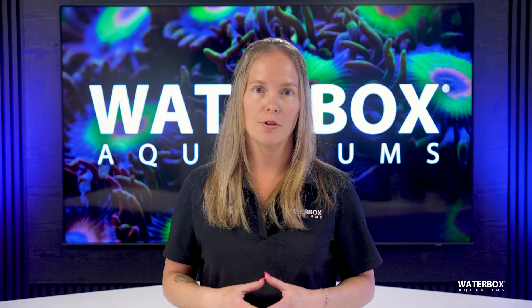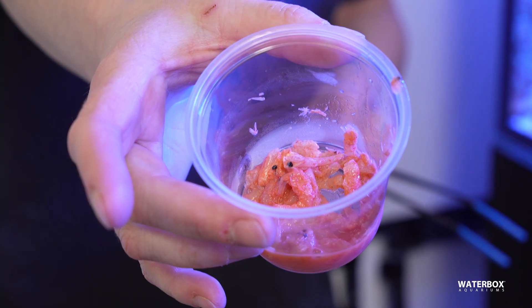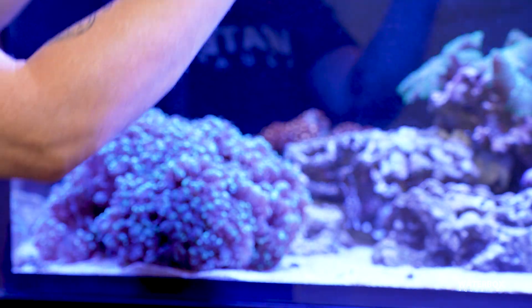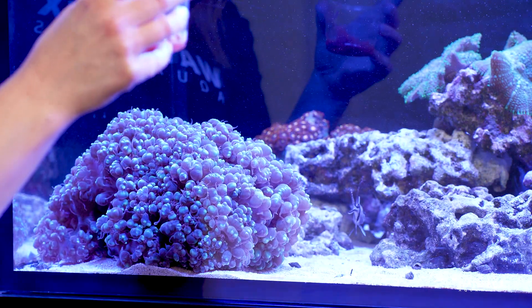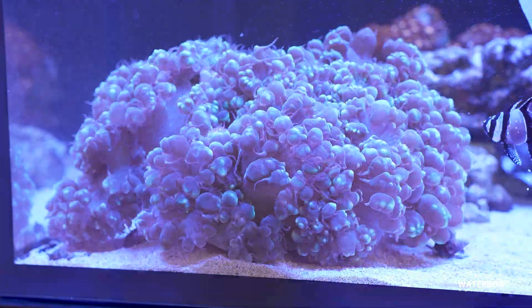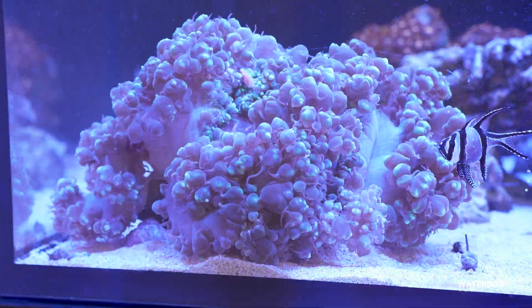For particularly large LPS corals, such as bubble corals and scolymia, krill provides an excellent source of nutrition. Due to its larger size, krill must be offered carefully using tongs. Simply place the krill near the coral's mouth, allowing the tentacles to pull it in. Since krill is nutrient-dense, it's essential to avoid overfeeding, as excessive uneaten food can negatively impact water quality.